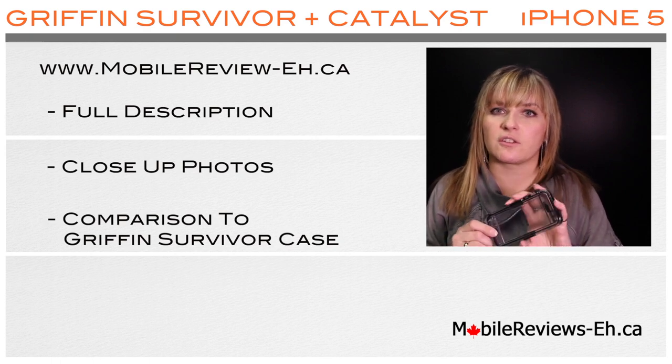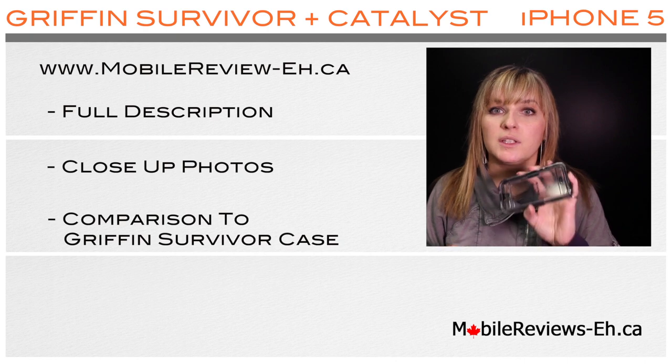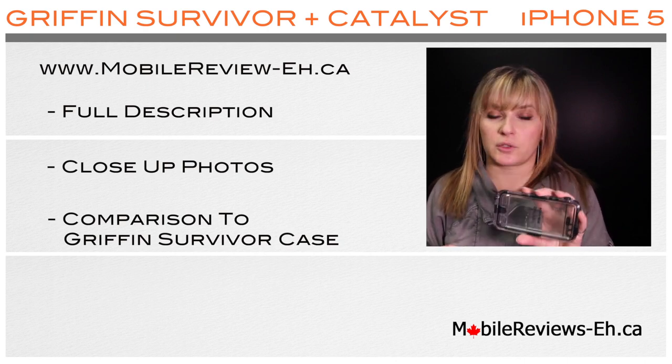If you're still undecided whether the Griffin Survivor Plus Catalyst case is the case for you, please let us know and we will help you find the perfect case to protect your iPhone.